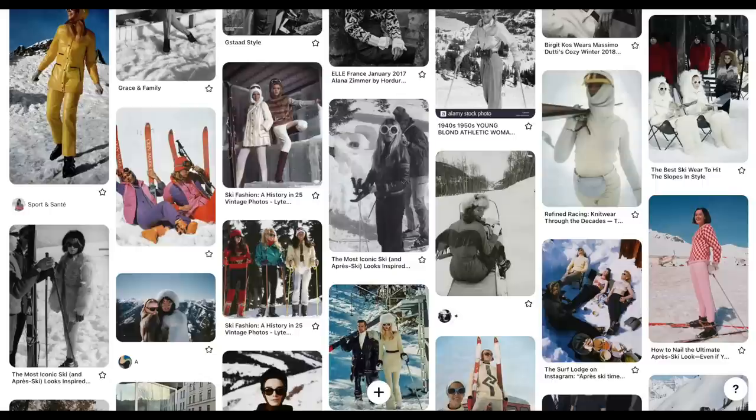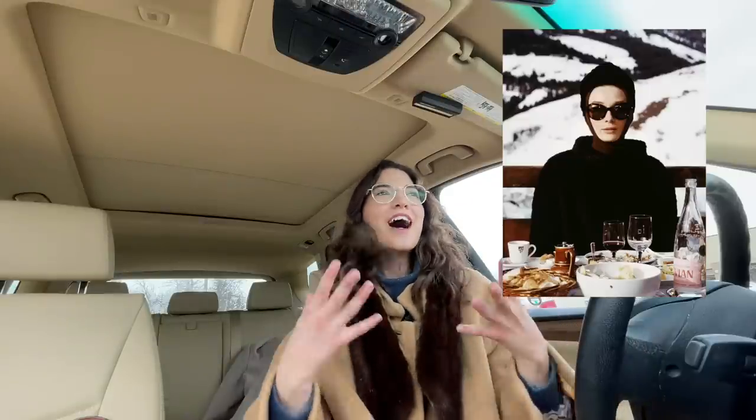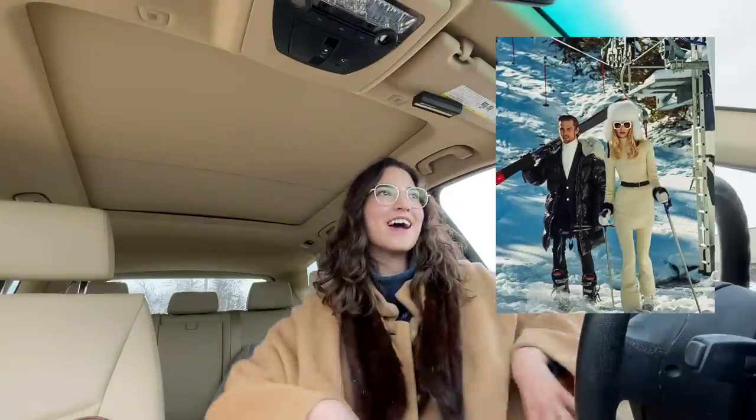Hey everyone, welcome back to my channel! Today we're at Valley Village and we are going to thrift for vintage apres ski. I say vintage because I've been seeing a lot of images on Pinterest from vintage ski trips or vintage ski photo shoots — I just think they're so cute. There's one where she's wearing a balaclava and a fur coat, and another where she's wearing a knit set and a cute little belt.